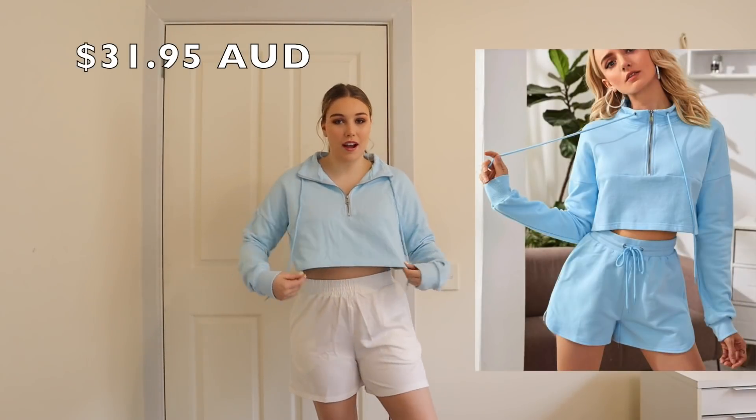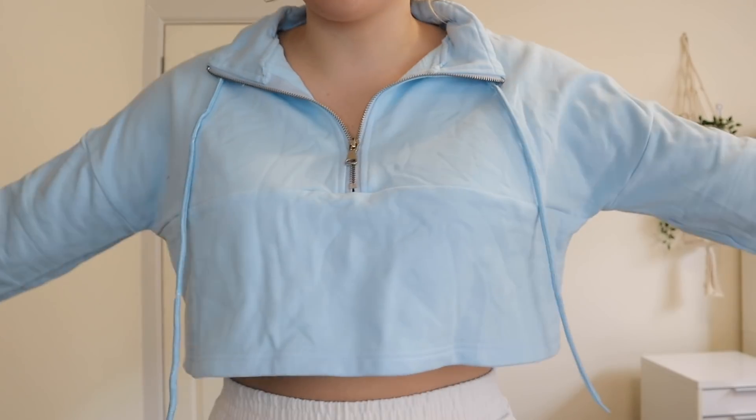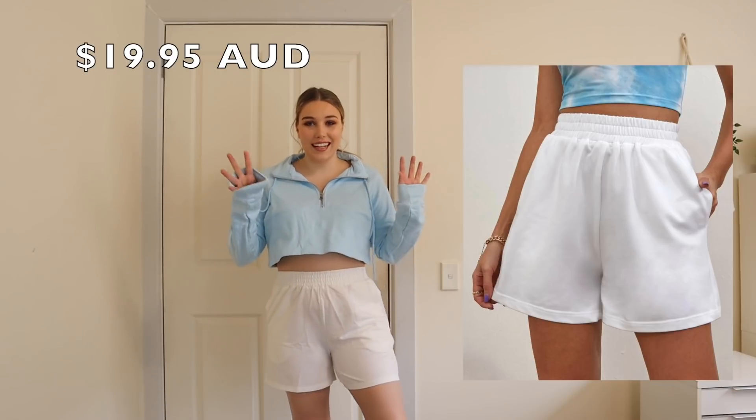Now let's put on the next outfit. We have this blue jumper and these white shorts. I've actually tried a jumper very similar to this from Tiger Mist — almost identical — except that one was $70 whereas this one was around $30. It's honestly so similar I couldn't really tell the difference; the color and even the stitching line was exactly the same, and it was a zip-up. I'm a little confused why this one is so much cheaper.